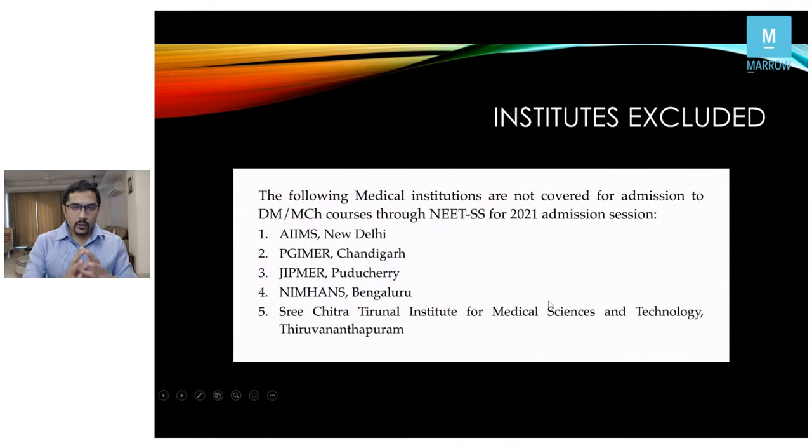This exam includes all institutes barring the central institutes — AIIMS, PGI, JIPMER, NIMHANS, and Sri Chitra. Those who've been preparing for the last two or three years need to take a strong decision: whether to continue preparing for the central institute exams or change course and focus more on the NEET SS exam.